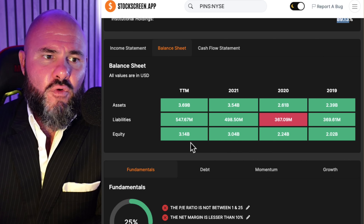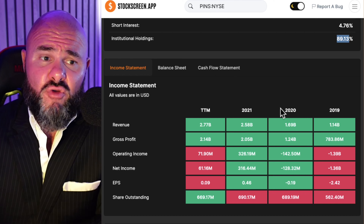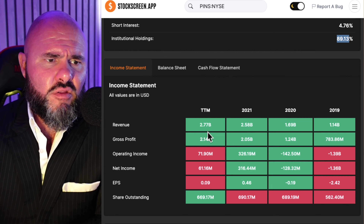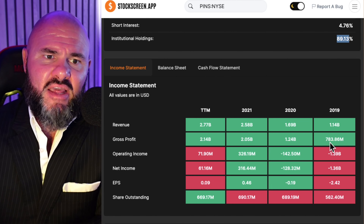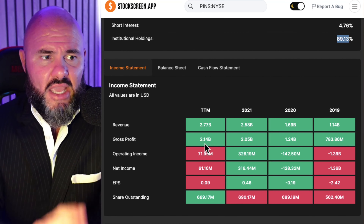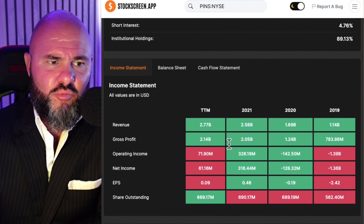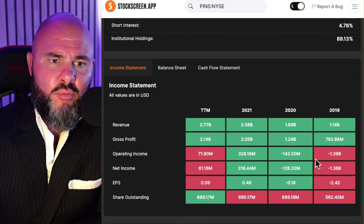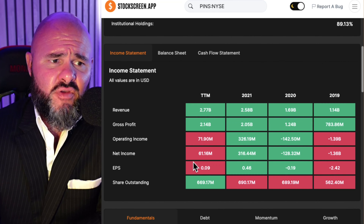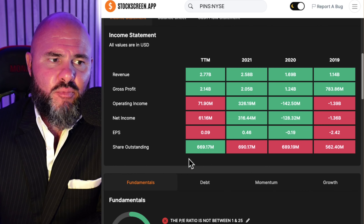Insiders hold 0.86% and there is a growing short interest against the stock at 4.76%, with institutional holdings sitting at 89.13%. Moving down to the cash flow statements, we can see they have been under pressure. Operating cash flow went from $657,000 up to $28.83 million, up to $752.91 million, falling back to $6.22 million. Free cash flows were negative $33.1 million, up to positive $11.43 million, then $743.8 million, and then $591.06 million.